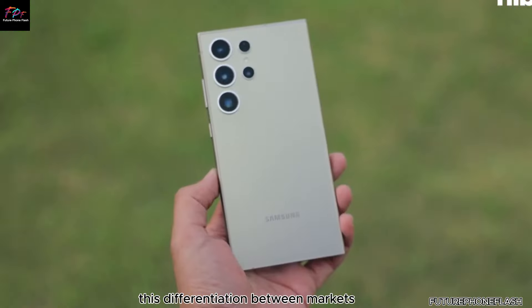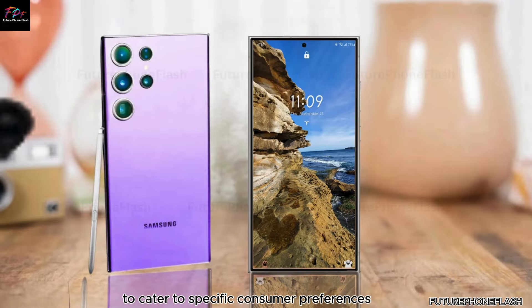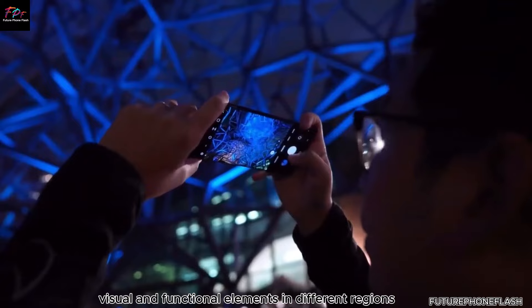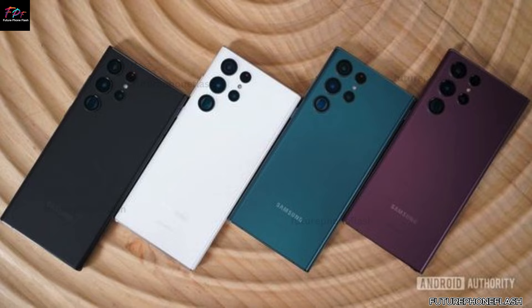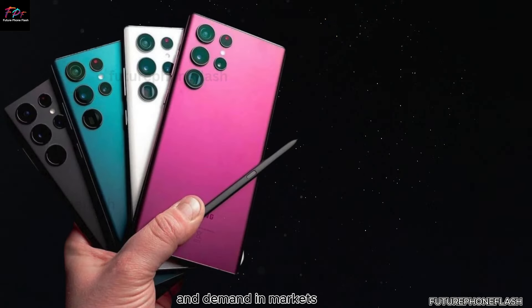This differentiation between markets indicates Samsung's strategy to cater to specific consumer preferences. By offering unique visual and functional elements in different regions, Samsung can create a sense of exclusivity and build anticipation and demand in markets where the Ultra variant is not initially available.